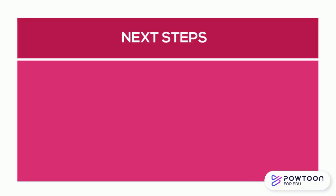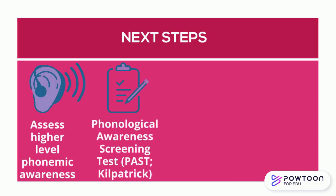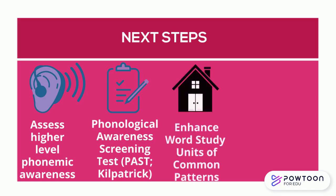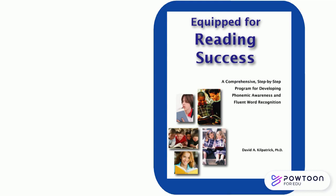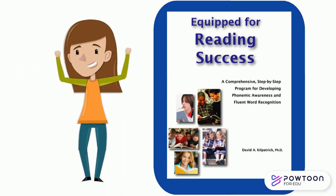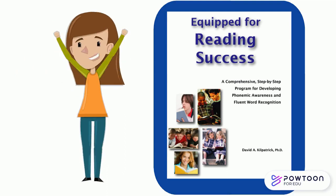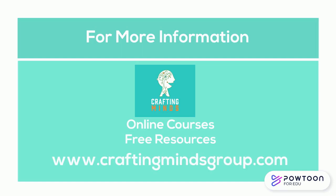Next steps you can take as an educator include assessing higher-level phonemic awareness skills. You can use the Phonological Awareness Screening Test, or PASS, by David Kilpatrick to do this. You can also enhance your word study work by focusing on common patterns like rhyme patterns, root words, and affixes. A fantastic resource to add to your library is Equipped for Reading Success by David Kilpatrick, which not only includes the assessment tool of the PASS, but also targeted activities for building advanced phonemic awareness skills. For more information about orthographic mapping, including online courses and blog posts, visit our website at www.craftingmindsgroup.com.